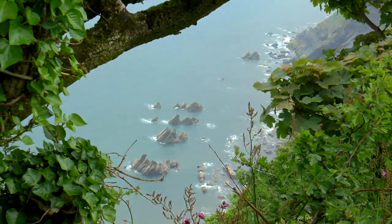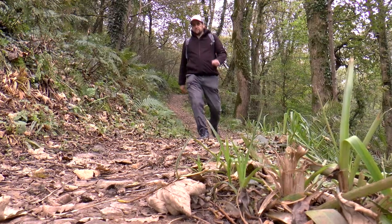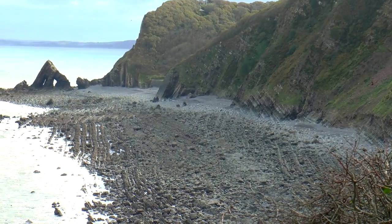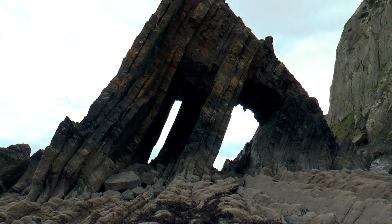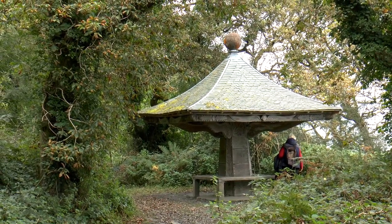From here I head towards Clovelly along a moderate to strenuous section, passing through Brownsham Woods. The highlights of this stretch are the scenic Mouth Mill, the interesting geology of Black Church Rock, and the ornately carved shelter, The Angel's Winged Folly.